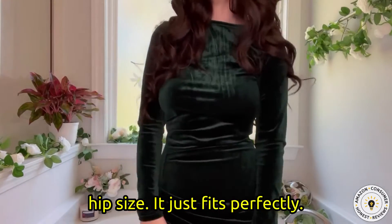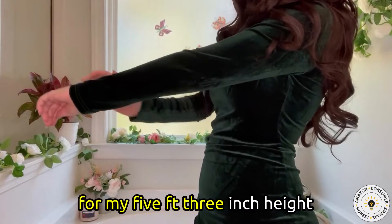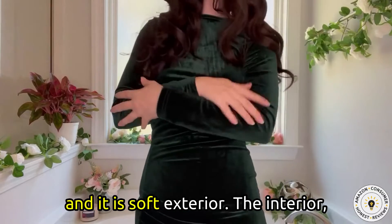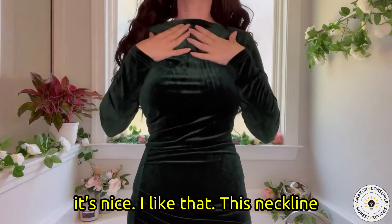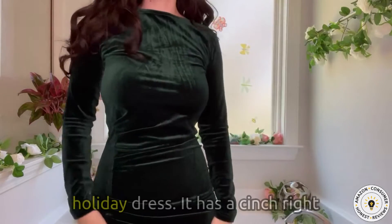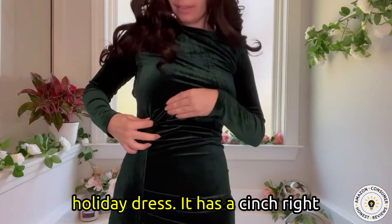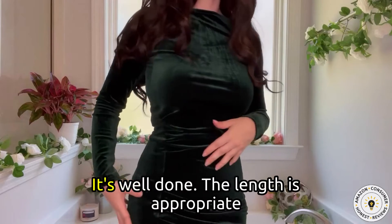It just fits perfectly. The length of the sleeves is perfect for my five foot three inch height. It has a soft exterior and the interior is nice. I like that this neckline is modest and it makes a perfect holiday dress. It has a cinch right here with a little bit of ruching — it's well done.